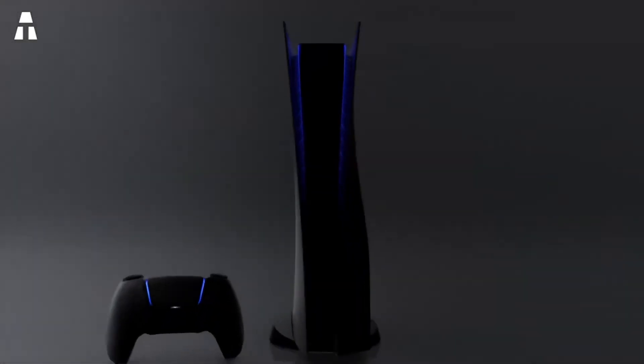Hello everyone, I hope you're doing well. Today we're going to talk about the video game console that is the most talked about, the PS5 — Sony's latest technological nugget.